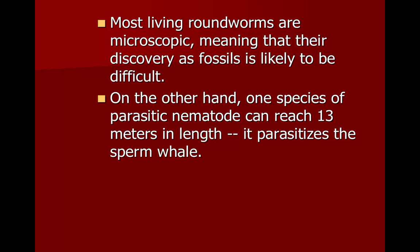Most nematodes are microscopic, which means we don't have many as fossils. On the other hand, there's one that parasitizes a sperm whale and it can reach 13 meters in length.